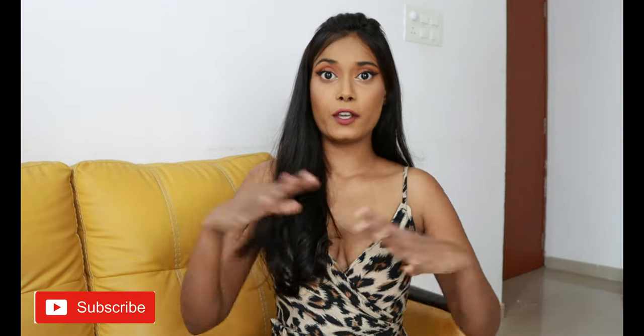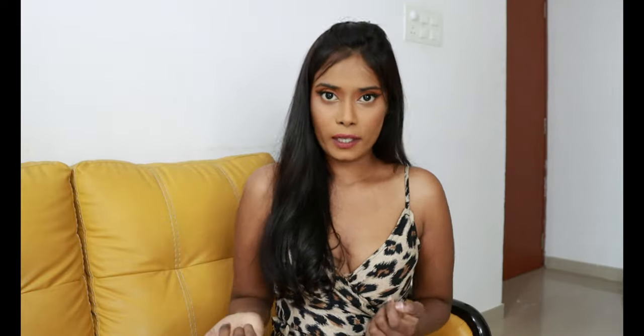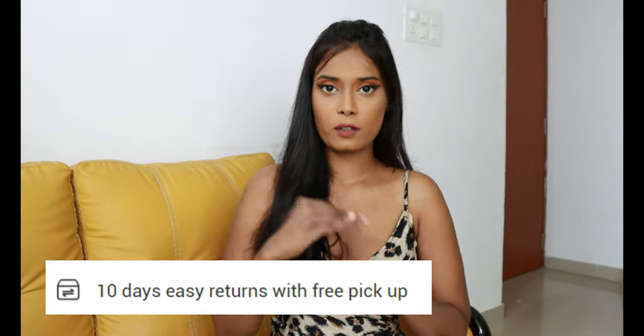Hi guys, welcome to my channel. For today's video, it's going to be a huge Shein haul. I have got so many clothes. I have ordered many things online and with my experience I can say one thing for sure — sometimes you can find really good clothes on Shein for a really good price, and sometimes you just don't find the quality and you can simply return it. Right now it is my favorite site to shop trendy updated clothes.